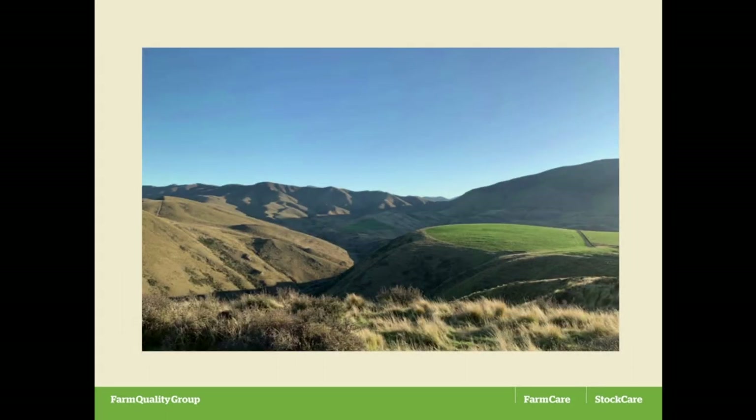Is it high country? The people that live up in the alpine stuff say it isn't, but the people that live below us say it is. It's probably — somebody once described it as high country with good manners.